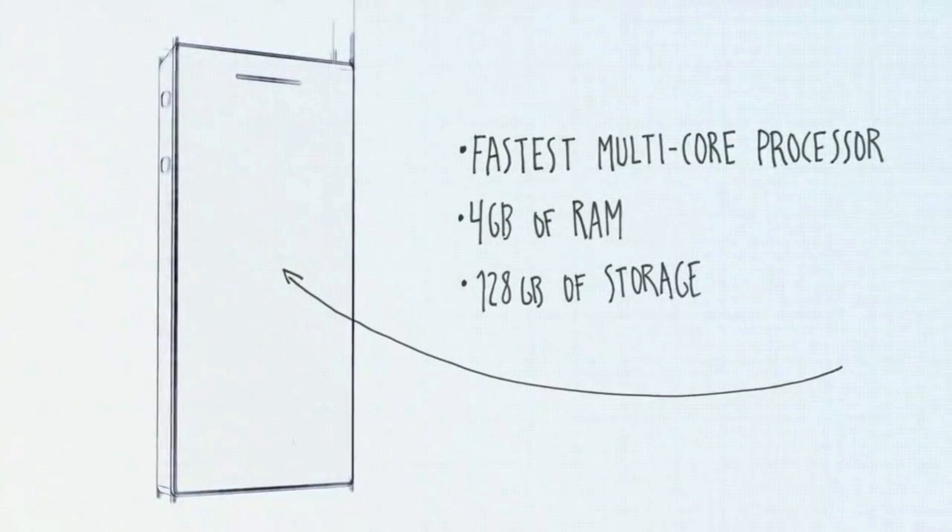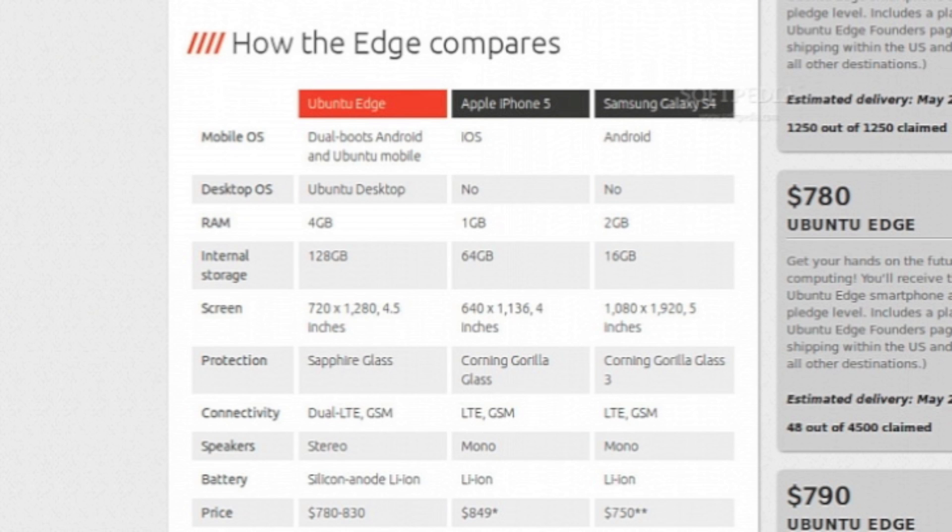This is probably the reason why most people are funding this project — look at this. It will have 4GB of RAM and 128GB of storage. If we look at other phones on the market, the iPhone 5 has just 1GB of RAM, while the Galaxy S4 has 2GB. For internal storage, the iPhone 5 has 64GB while the Samsung Galaxy S4 has just 16GB.